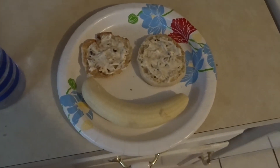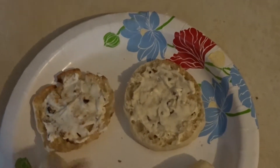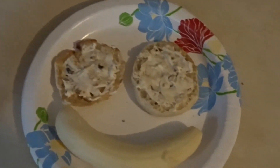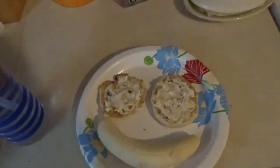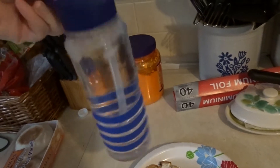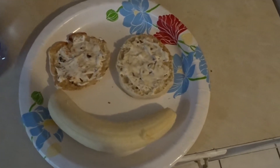For my breakfast I'm having an English muffin with cream cheese on top and one banana — I wanted it to look like a smiley face, I thought it was cute. And then I always have a big glass of water because you have to stay hydrated. So yeah, here's my breakfast.